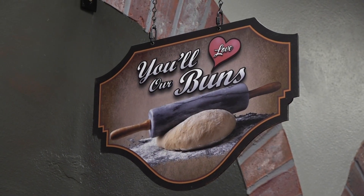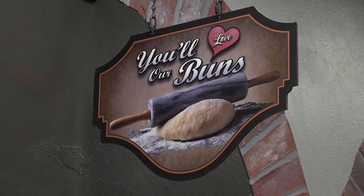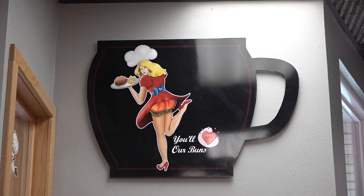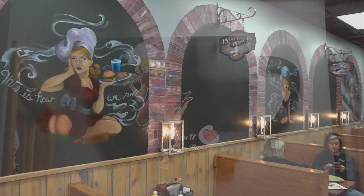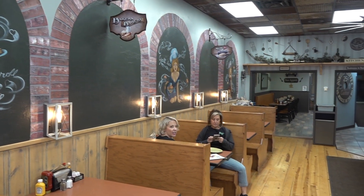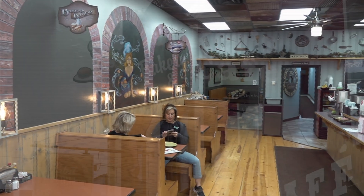You guys have been in business quite a few years. Since 2006 — many years here in Custer. And you've had a little bit of a remodel. Well, it's mostly just the color, and we redid the outside of the building, and then we did the inside to match.